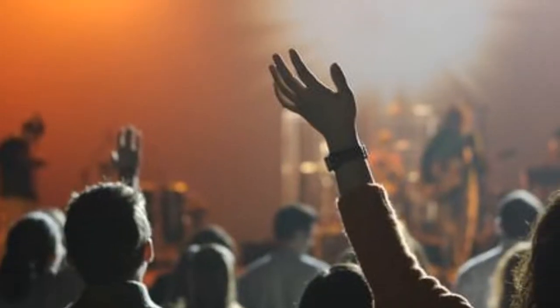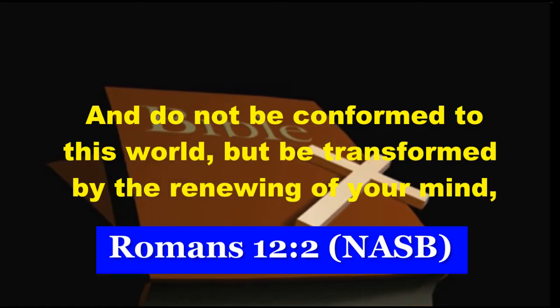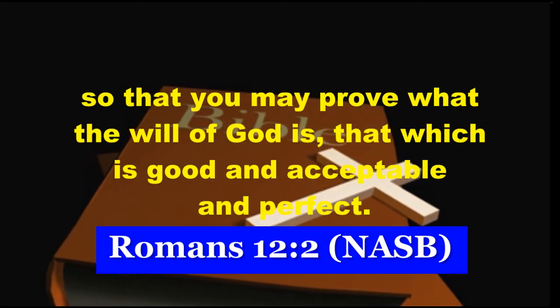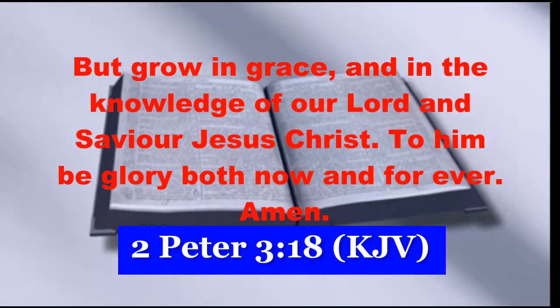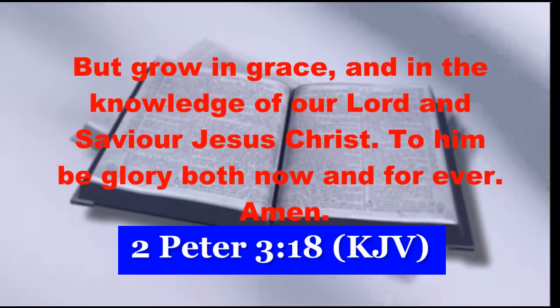How we change on the inside is what matters. The Bible says: Do not be conformed to this world, but be transformed by the renewing of your mind, so that you may prove what the will of God is — that which is good and acceptable and perfect. But grow in grace and in the knowledge of our Lord and Savior Jesus Christ. To Him be the glory both now and forever. Amen.